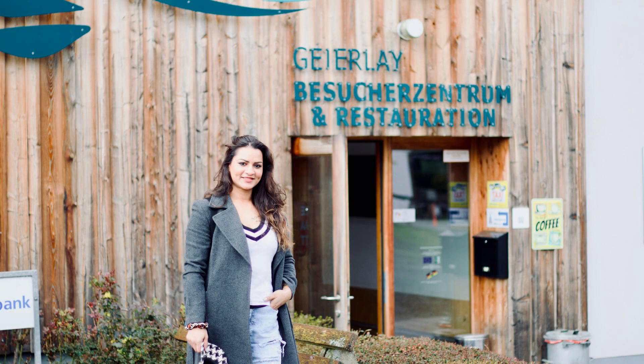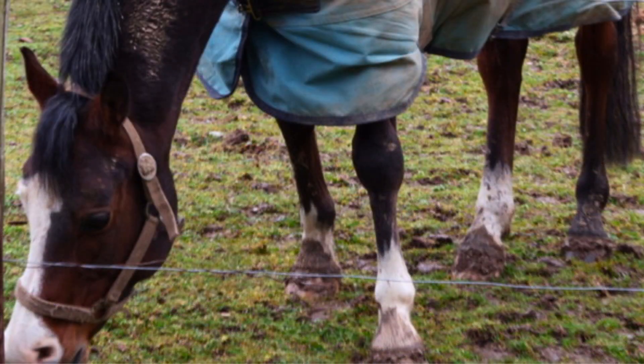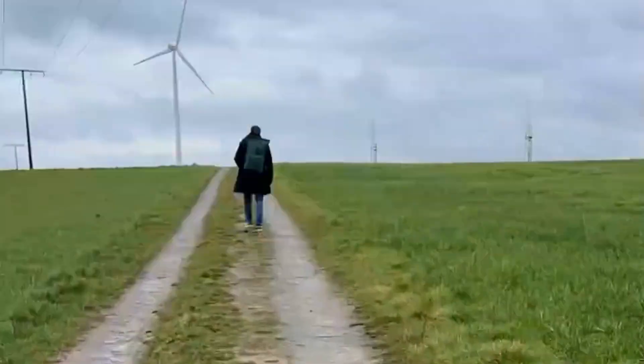We found an information center and a cafeteria there. Parking space was sufficient but parking was paid. The hike from the village was roughly 20 minutes but the views were stunning.